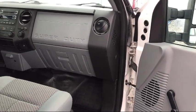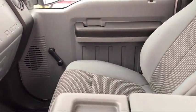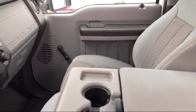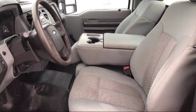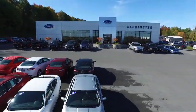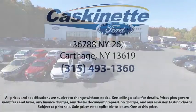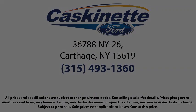So come see us today. We're located at 36788 State Route 26 in Carthage. Be sure to reach us at Cascanet Ford.